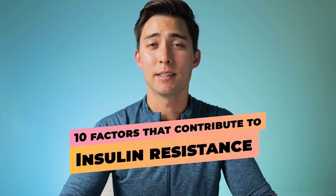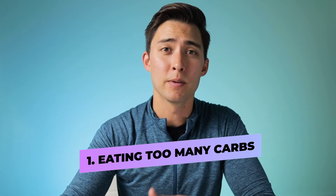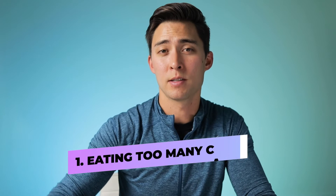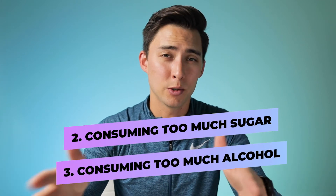What are the 10 factors that make us insulin resistant? First and foremost, we're eating too many carbs in general. Carbs cause blood sugar to increase, which causes spikes in insulin, and those spikes over time make us insulin resistant. We're also consuming too much sugar and too much alcohol. Sugar and alcohol are primarily metabolized in the liver, and this leads to fatty liver and an increase in visceral fat — both of which are heavily associated with insulin resistance.